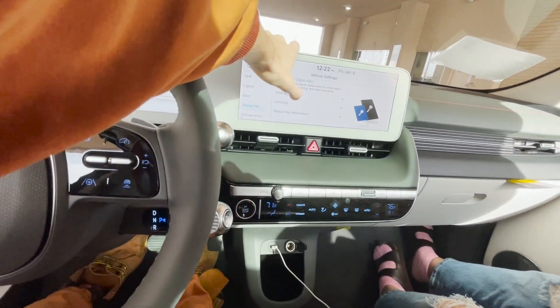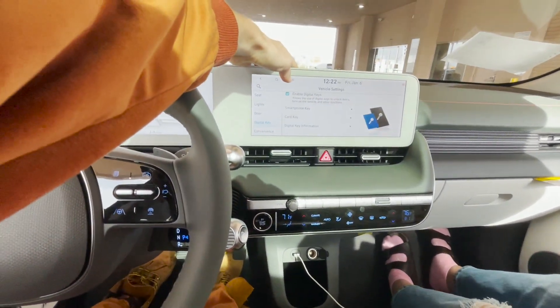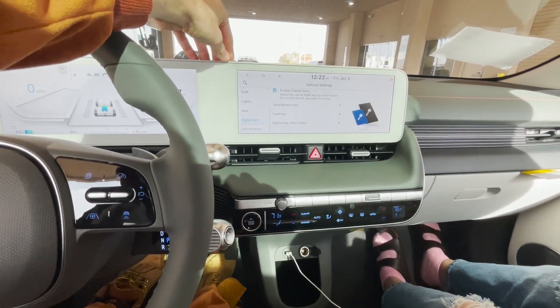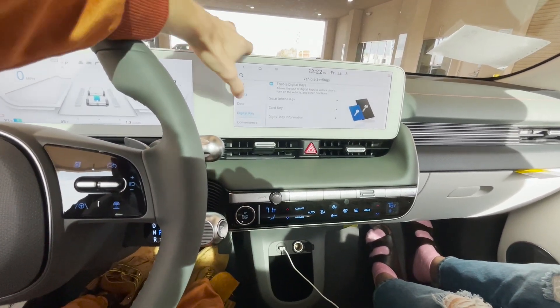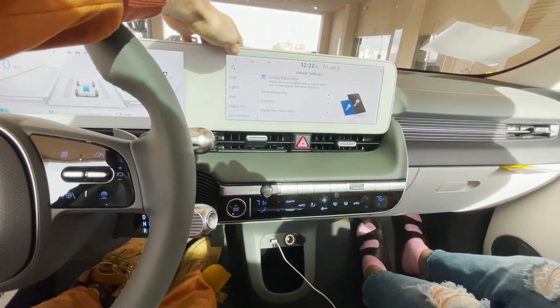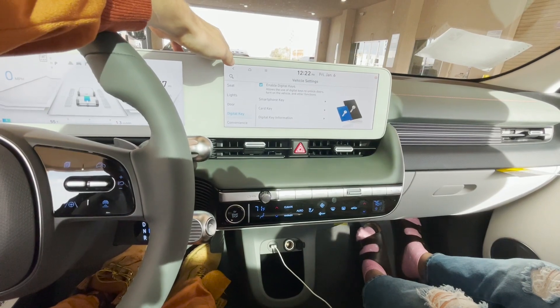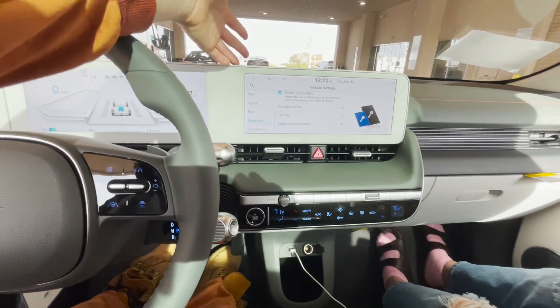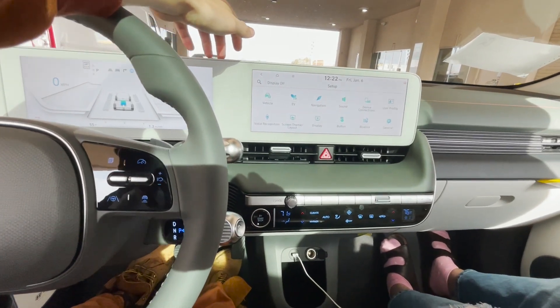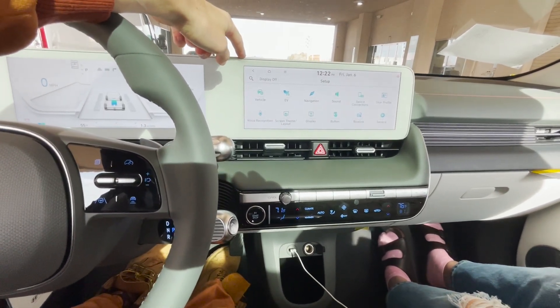Here's something else you get: Hyundai's digital key, which is basically where you use your phone as a key. And it's nice because you don't have to pay a monthly subscription for that — at least I don't think so, I was Googling it and it said you didn't have to. That's really cool because a lot of cars let you get in with your smartphone but you've got to pay a monthly subscription. And who's paying monthly to use their phone to get into the car? I'm not — I think that's a waste of money.